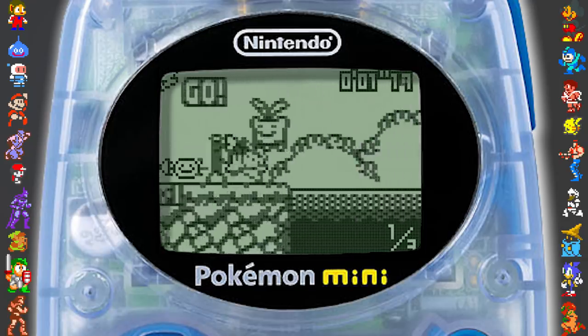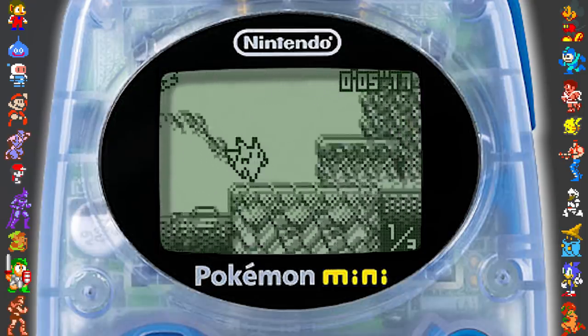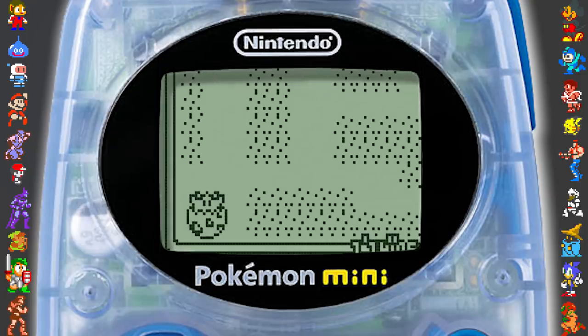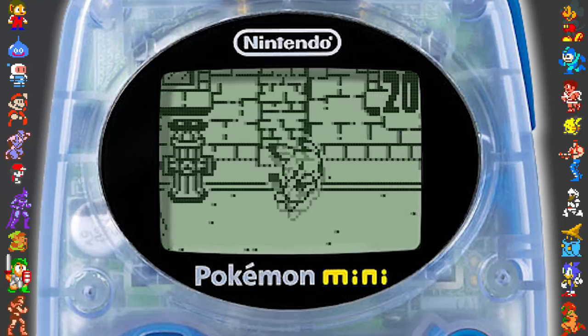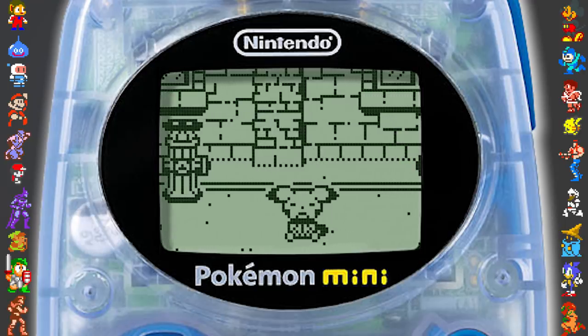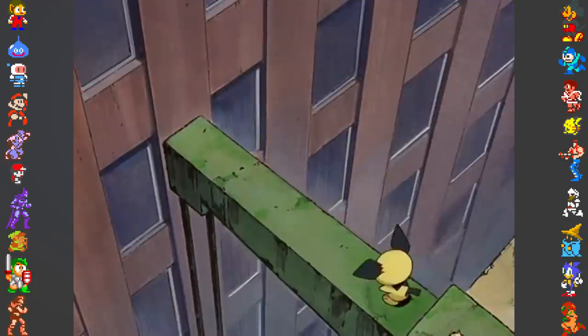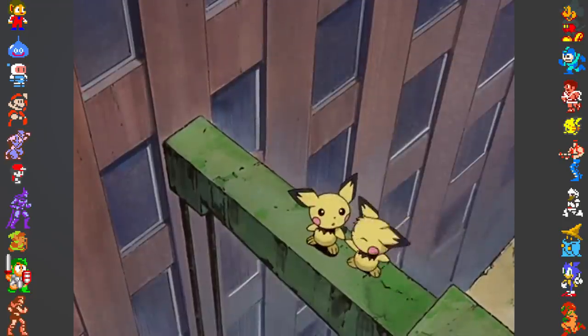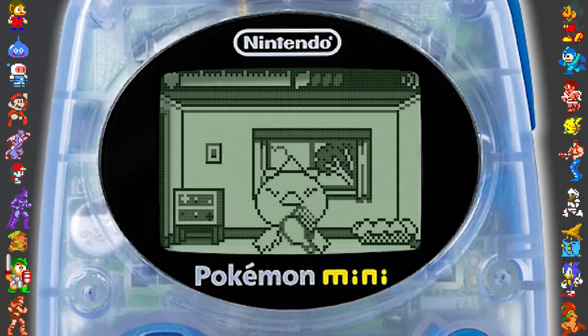Games that were Japan-exclusive included a platform-racer hybrid called Pokémon Race Mini, an adventure game called Togepi's Great Adventure, a sequel to Pokémon Puzzle Mini featuring 80 new puzzles, and a follow-up to Party Mini featuring the Pichu Brothers — characters that made their debut in the anime short Pikachu and Pichu, shown alongside the third Pokémon movie. The last game released for the system was Pokémon Breeder Mini in December 2002, a virtual pet-style game similar to a Tamagotchi.